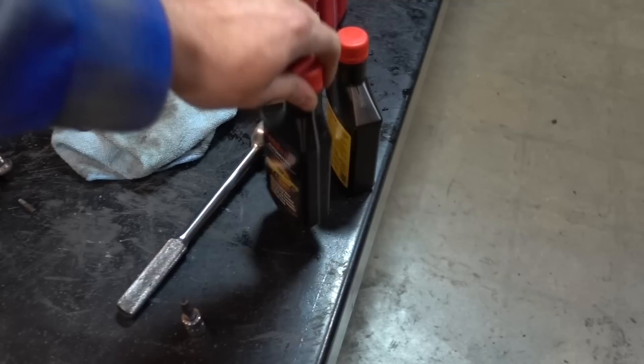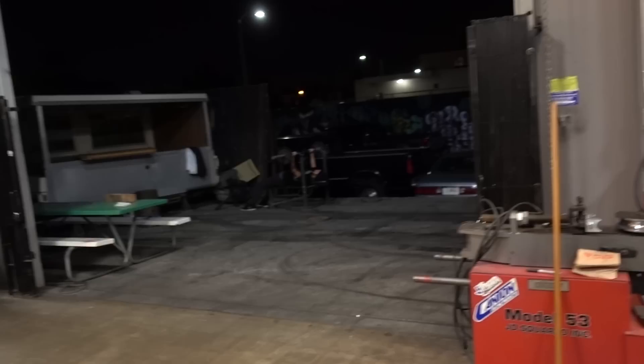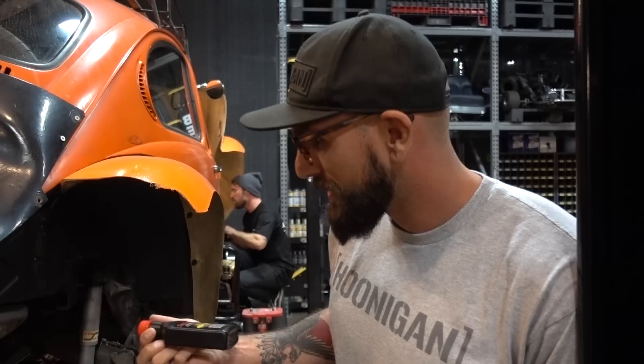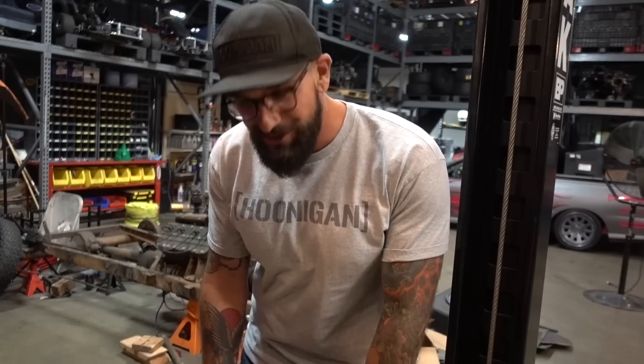Is that Cam Guard? Yeah, they use it in airplanes and stuff for stuff that sits for a really long time. They use it in aircraft because they sit for a long time, so it prevents corrosion. He was saying it's good because it treats seals and helps things not break down. All of our cars literally just sit and then get the shit kicked out of them, so that'll probably work great. I just grabbed a bunch of bottles and brought it home.